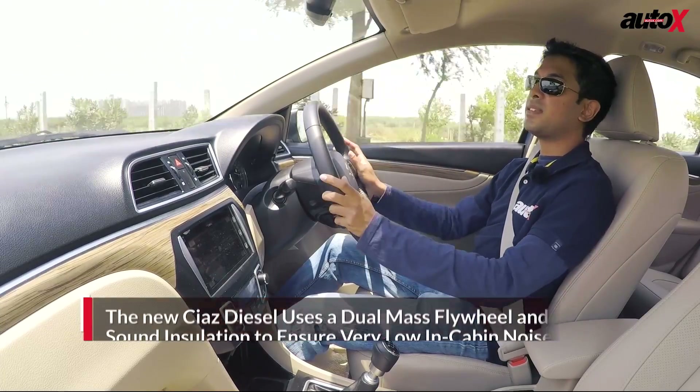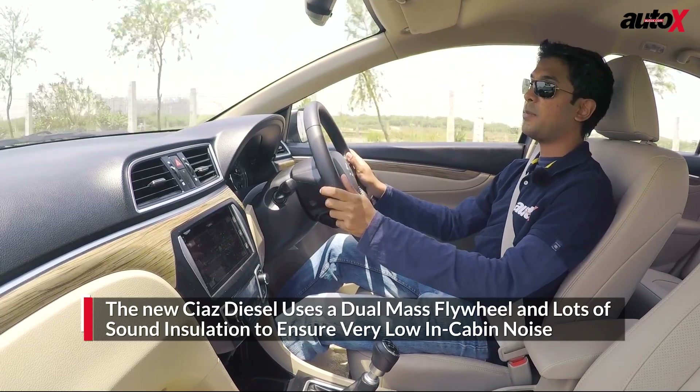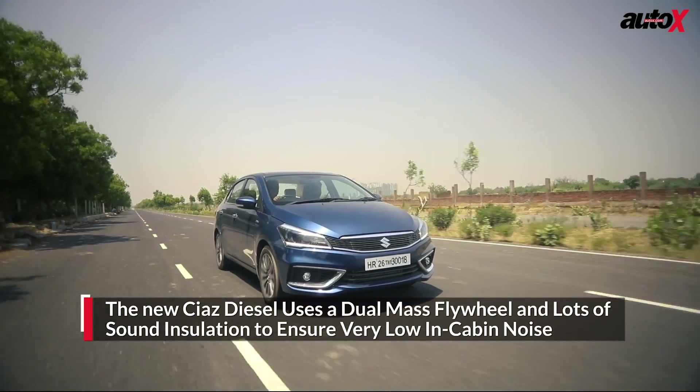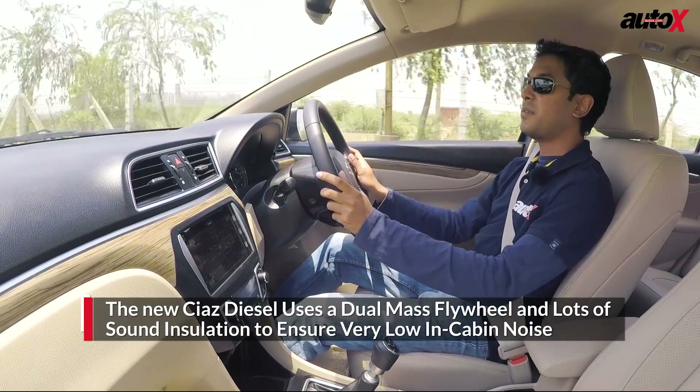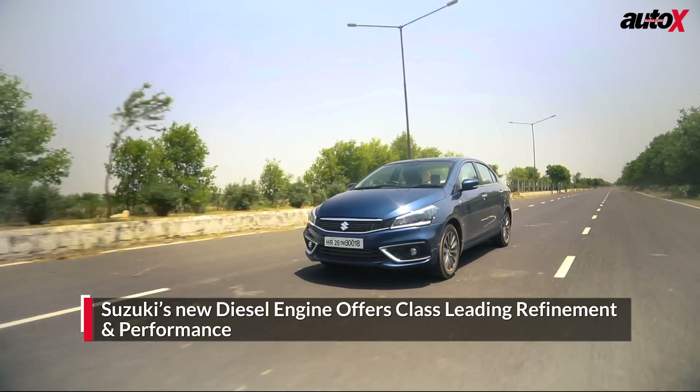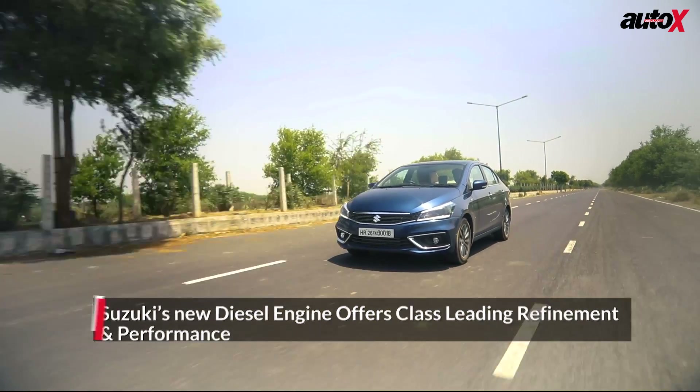There are two reasons why this engine is so quiet. One, it's got a dual-mass flywheel. And second, there's a lot of sound-deadening materials. All of this has come together very well, and overall this is the most comfortable and most refined diesel car in its class you can buy today.